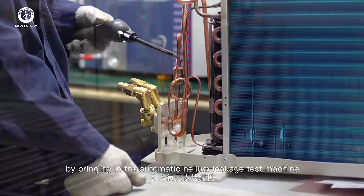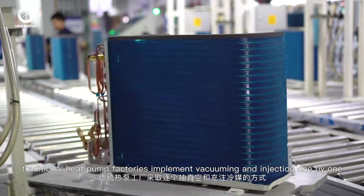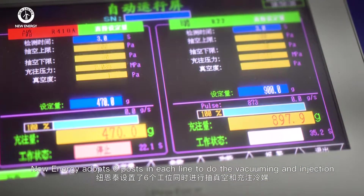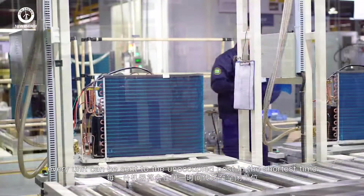New Energy innovatively came up with the first helium test concept by bringing in the automatic helium leakage test machine. While traditional heat pump factories implement vacuuming and injection one by one, New Energy adopts six posts in each line to perform vacuuming and injection simultaneously.